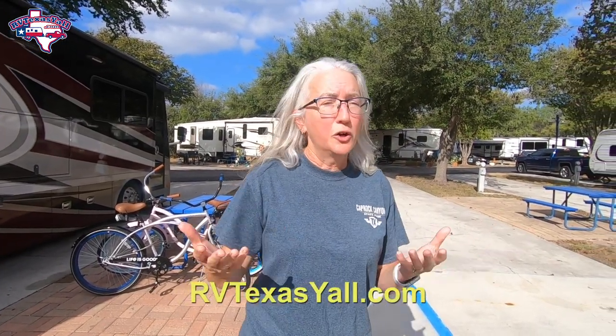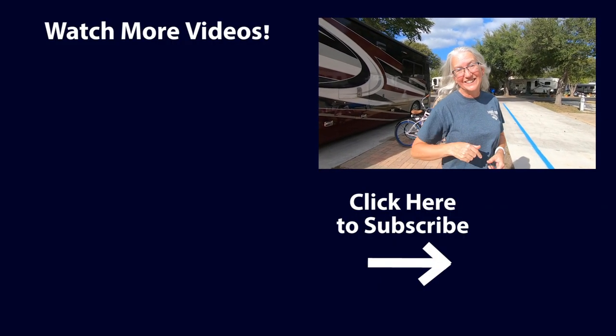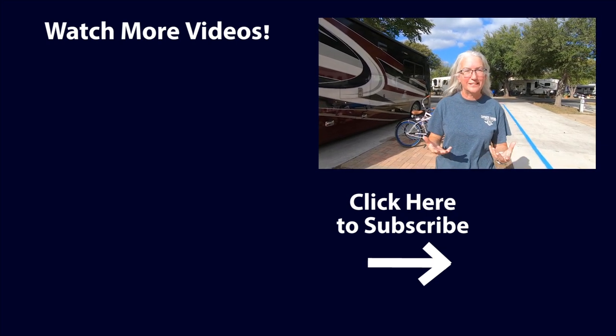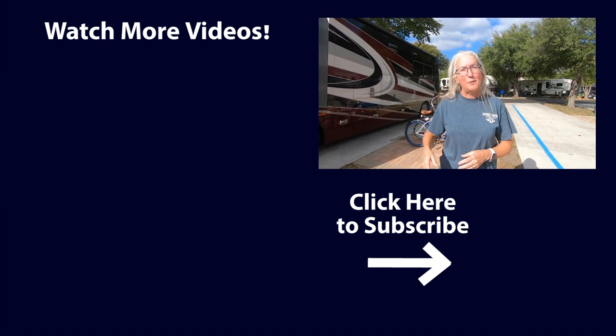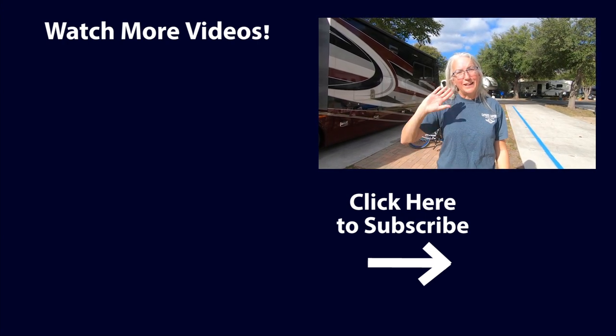We hope you've enjoyed this visit to Admiralty RV Resort. If you didn't see our first video from back in 2016, we'll link that in the description so you can see what the park looked like then. Please hit that subscribe button and join us for more fun. Until next time — safe travels and happy camping!